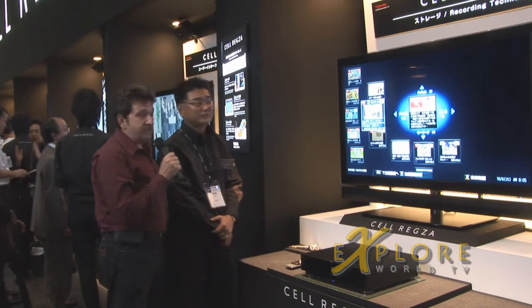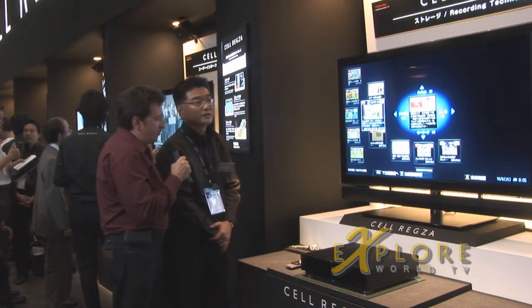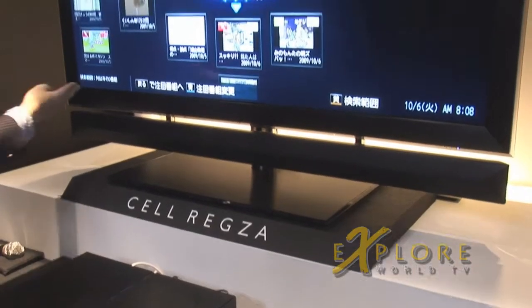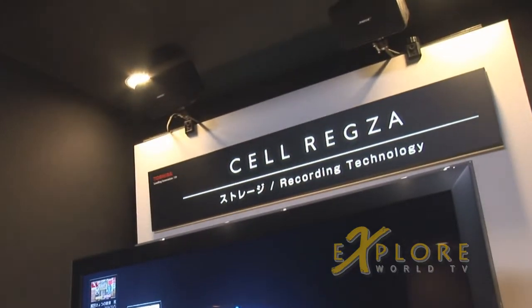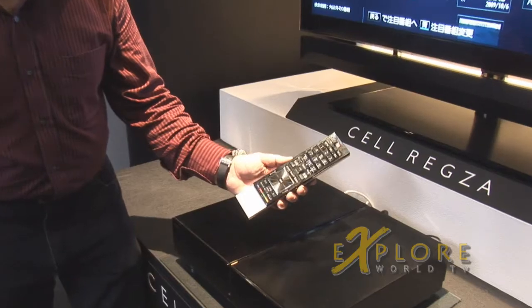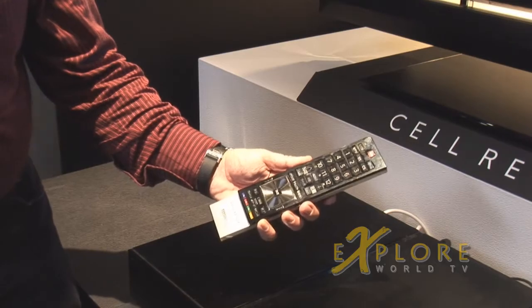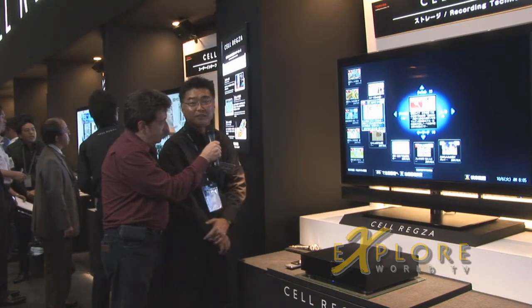I'm Priscilla from Toshiba at CTEK, and we're here to look at Cellregza. Cellregza has three key point technologies: one is high picture performance and audio performance, the next one is storage technology, and the other one is network technology. Today, for picture performance, we have Resolution Plus 3 technology, which makes our picture performance number one.